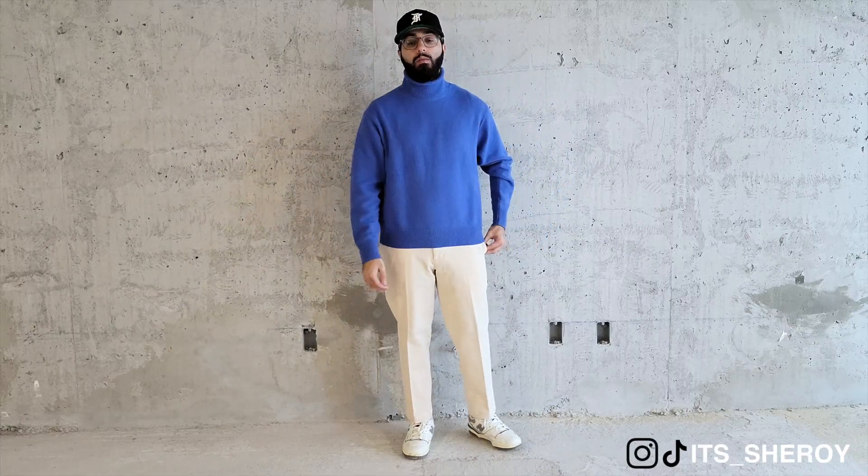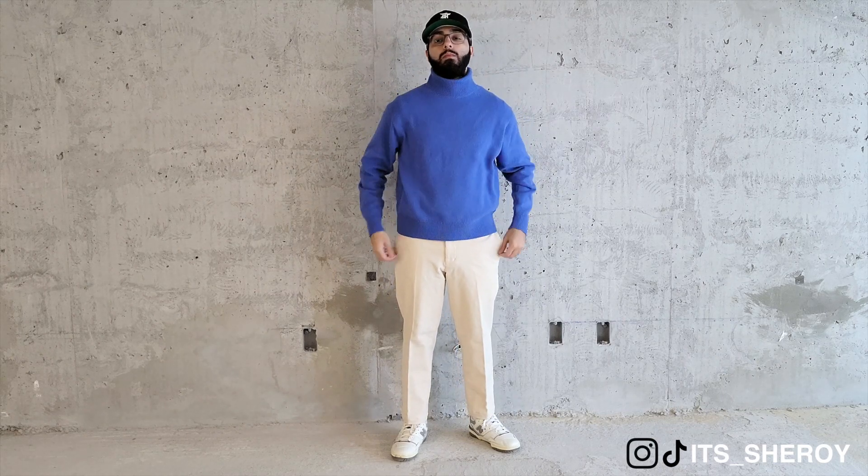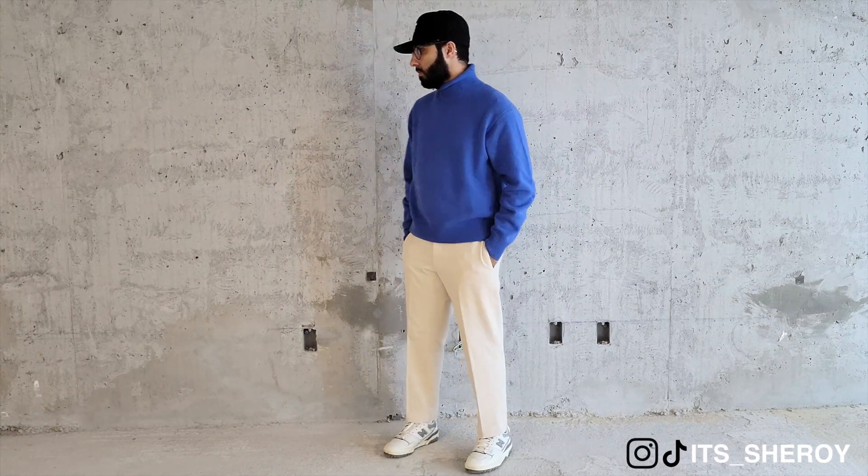Let's talk about the outfits. Outfit one is my absolute favorite. I paired this blue turtleneck, which acts as a statement piece, with the corduroy pants. This is actually from the women's department, and once you get past the gendered sections,